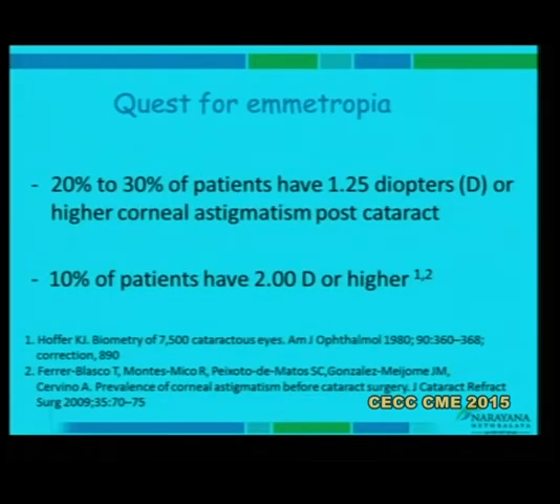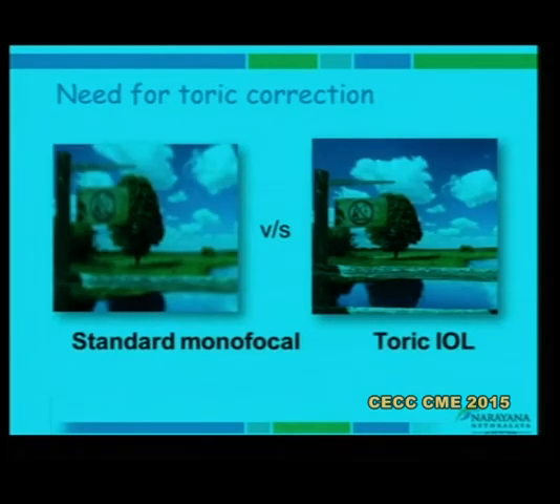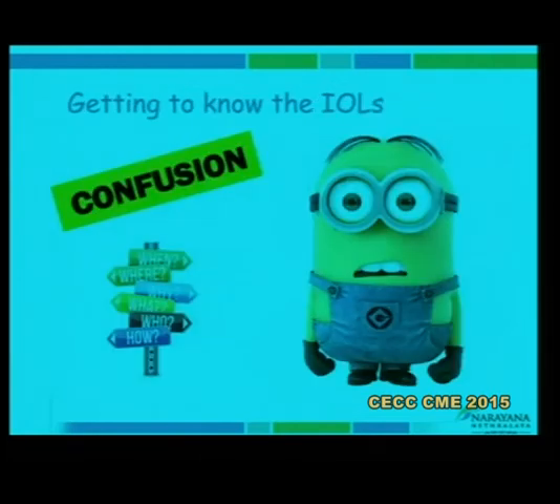The fact remains that about 20 to 30 percent of patients have more than 1.0 to 1.25 diopters of cylinder, and approximately 10 percent have more than 2 diopters of cylinder — and this is on the cornea. Visually, counselors need images like this to give patients an idea of the kind of quality degradation that astigmatism causes; without that, the patient is not able to understand the concept.